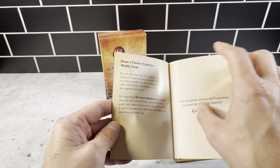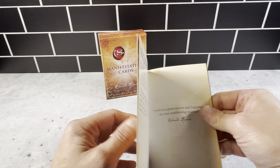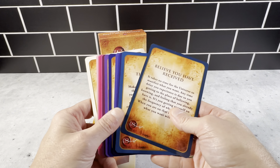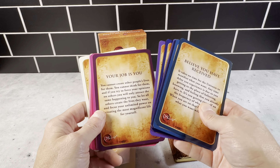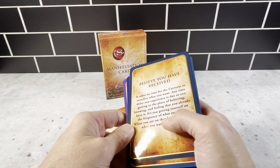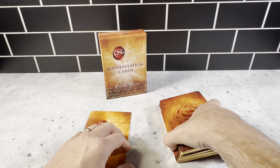Or you could draw a card or cards for weekly focus. Basically, you could use these cards however you see fit. They're a really nice idea to get into manifesting, law of attraction, gratitude — just to bring more positivity into your life.